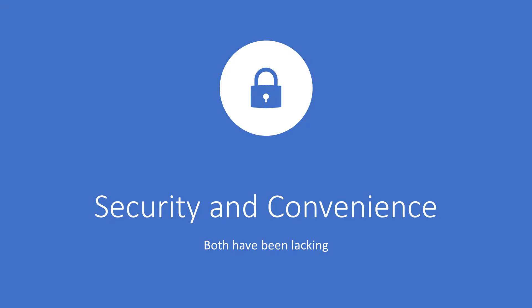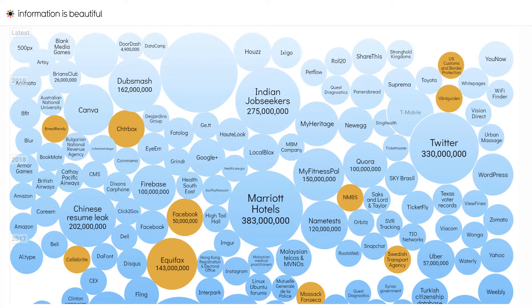Up until now, online payments have not been the most secure or very convenient. On the security side of things, there have been hundreds of security breaches and hacks, especially over the last few years. If we look at this chart from the website informationisbeautiful.net, you can see that hundreds of millions — in fact billions — of identities, usernames and passwords have been leaked or breached over the past 10-plus years, and this is a situation that simply can't continue.